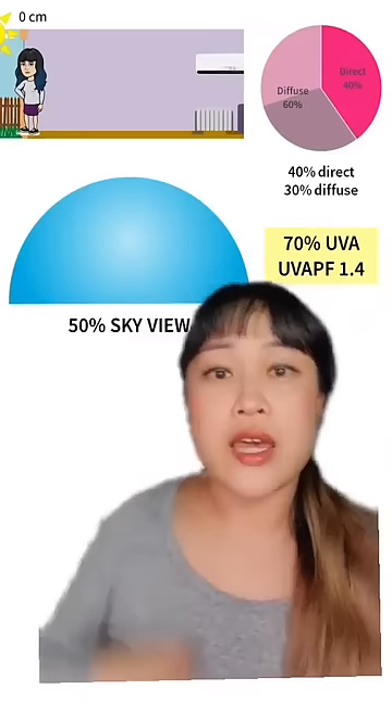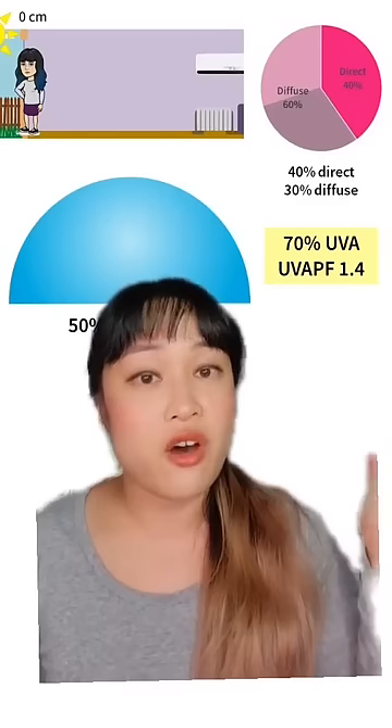If you're sitting in a window then half the sky is blocked by the building. If you're in the sun you get 40% plus 30% which is 70% of the UVA. If you're in the window but in the shade you don't get the 40% direct but you still get 30% from the sky.